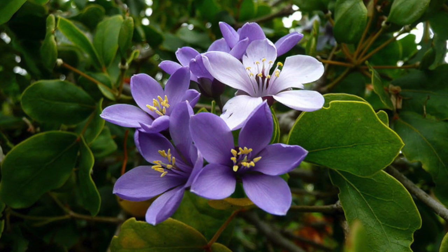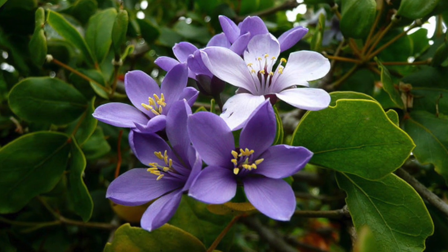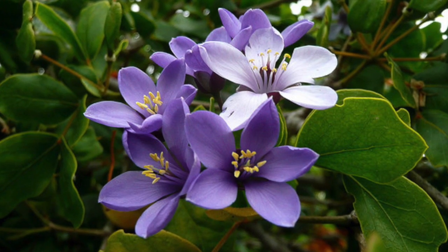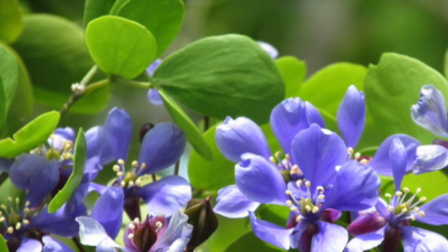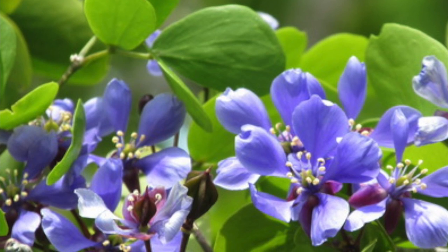The Lignum vitae is the national flower of Jamaica. This flower is native to Jamaica and is a light shade of purple. The largest growing place of the Lignum vitae is on the north and south coast of the island, which are the parishes of St. Anne, Kingston, and St. James, for example.